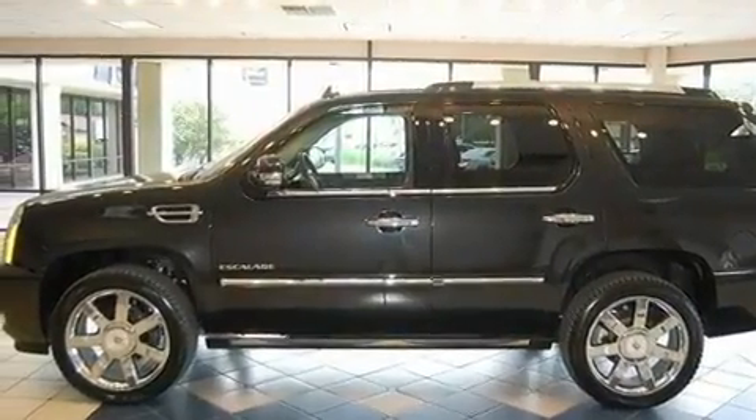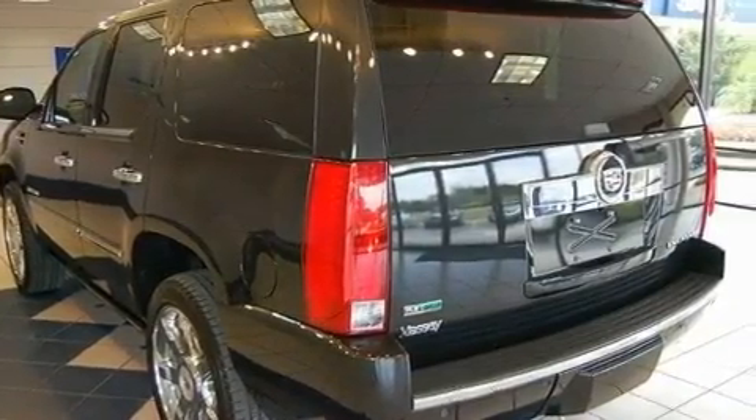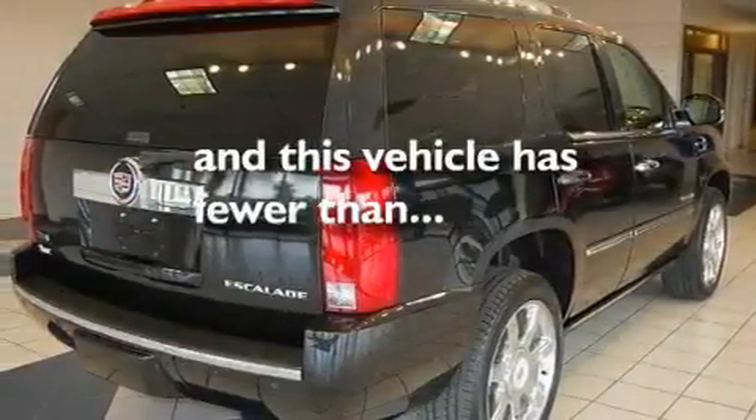Its top features include adjustable driver pedals, a heated steering wheel, a navigation system, a CD player, a leather-wrapped steering wheel, a passenger side vanity mirror, a security system, a traction control system, and a steering wheel with memory settings. This vehicle has fewer than 22,000 miles on the odometer.